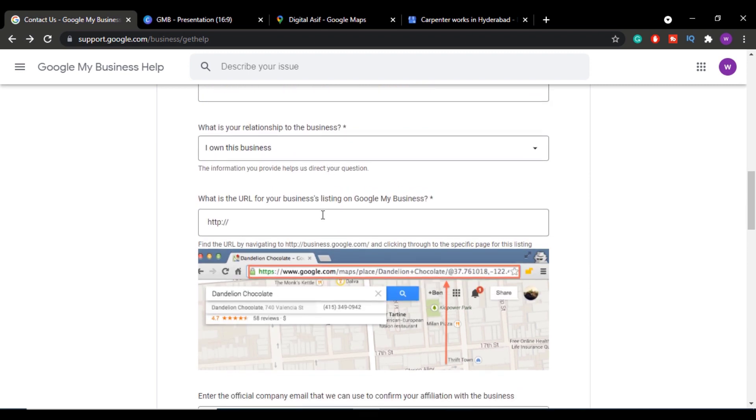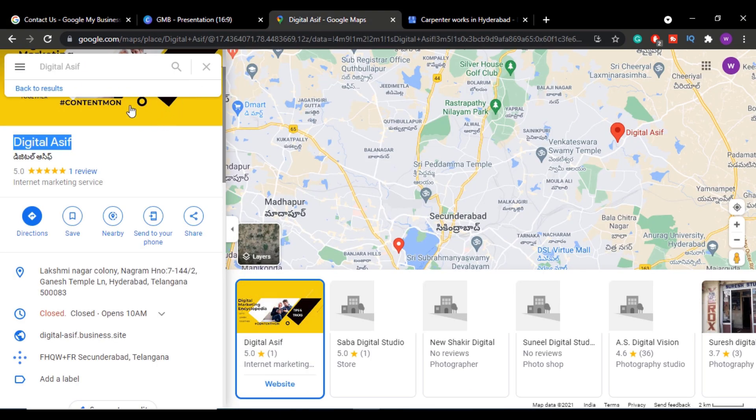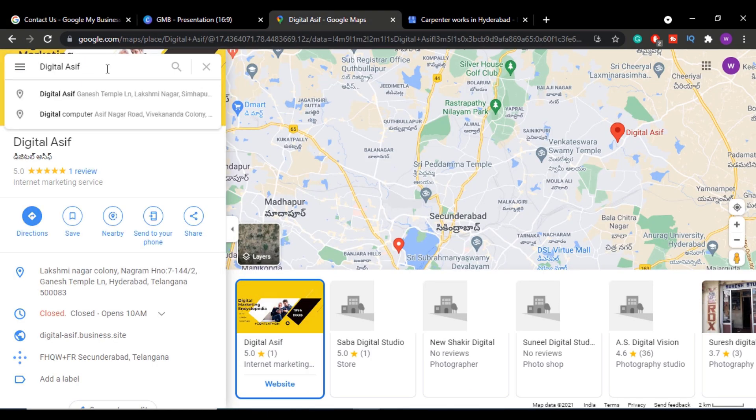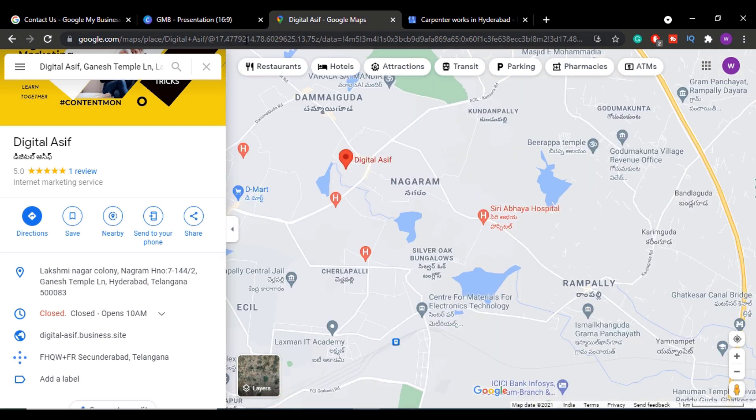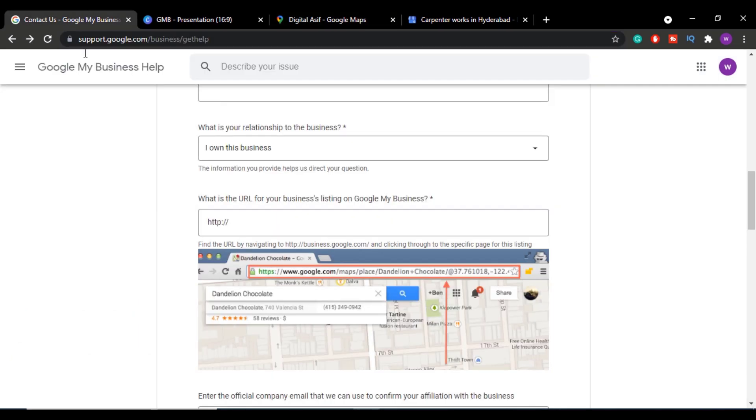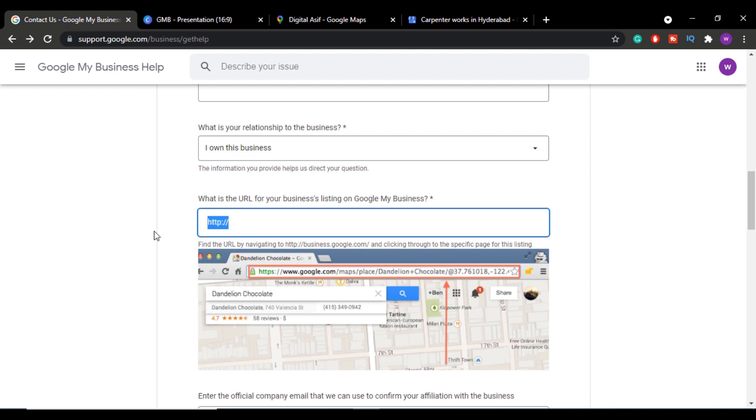You also need to provide a map URL or your listing URL. To find this, go to Google Maps and search your business name. Once your listing appears, click on it and copy the map URL from there, then paste it into the form.